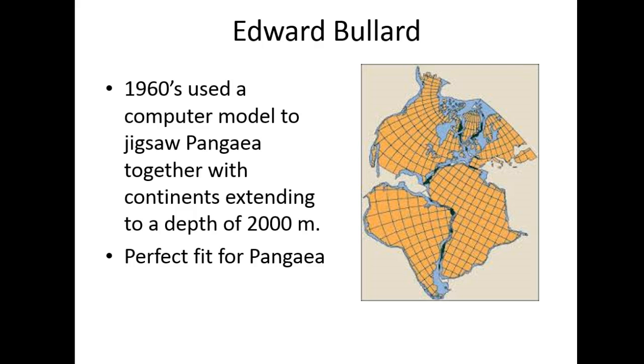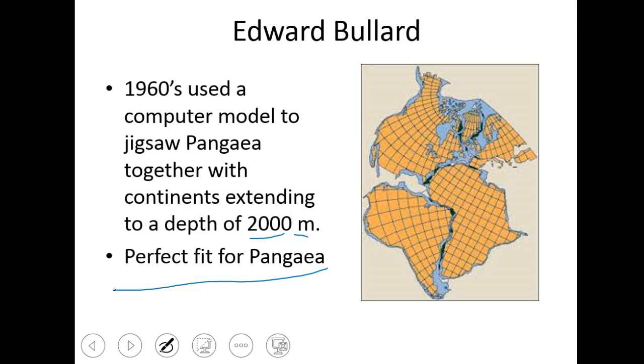In the 1960s, Edward Bullard used a computer model to jigsaw Pangea back together for the continental fit. One problem Wegener had was that the continents didn't fit perfectly together. What Edward did was extend the margins of the continents to a depth of 2,000 meters, which included the continental shelves. Once he did that, he realized this gave Pangea a perfect fit — suggesting that in the past, sea levels had risen and fallen such that that depth of what is now 2,000 meters underwater might once have been above land.